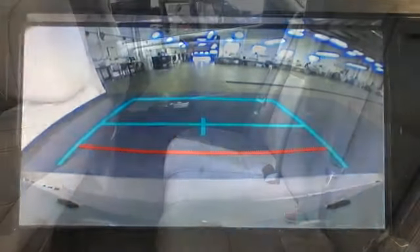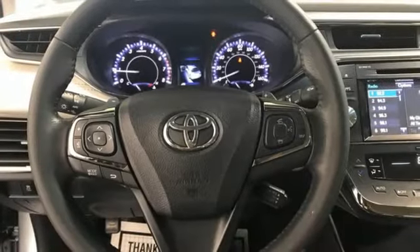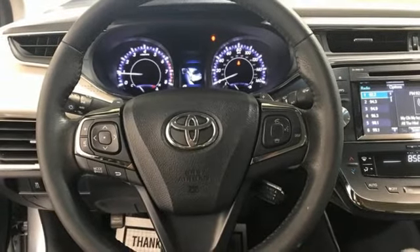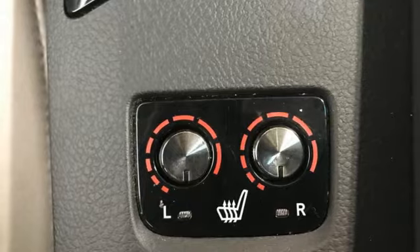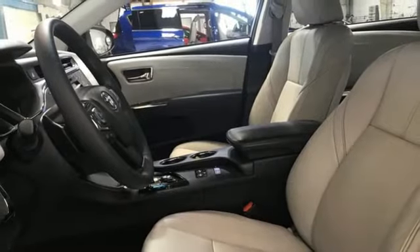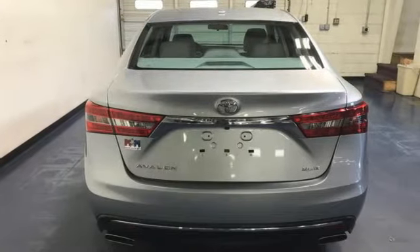Integrated navigation system with voice activation, in tune, front heated leather bucket seats, auto dimming rear view mirror, memory exterior door mirror settings, dual zone climate control, V6 engine, express open and closed sliding and tilting sunroof, sport suspension and automatic transmission.